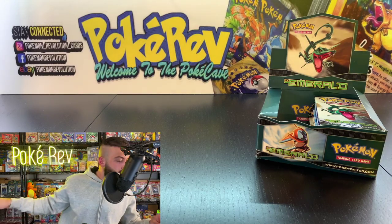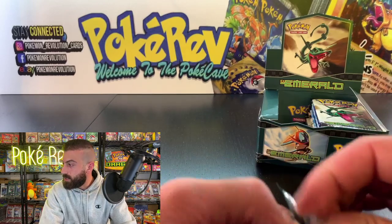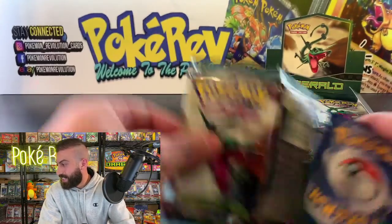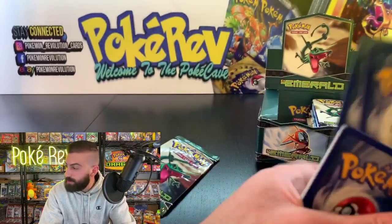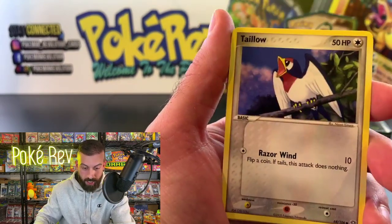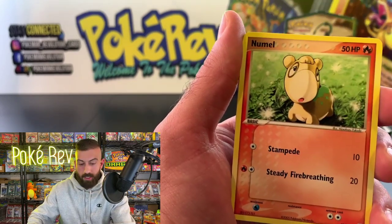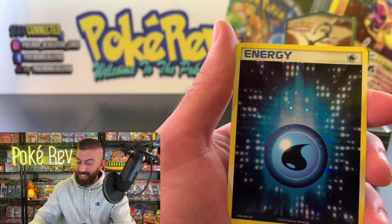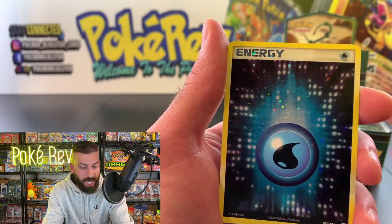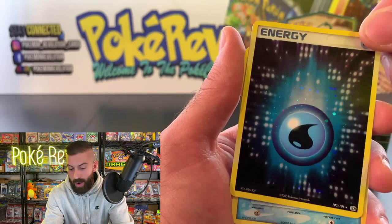Next up we have Tommy M coming in with one pack. Let's see if we get our next hit. We got a Grumpig, Taillow, Mudkip, and Pikachu — we had Mudkip and Pikachu back to back before. Numel, Duskull, and there it is — a Water Energy holo again! That is crazy. I think they definitely threw a ton of these in; I don't know if there's a guaranteed amount but we've had at least seven or eight so far.